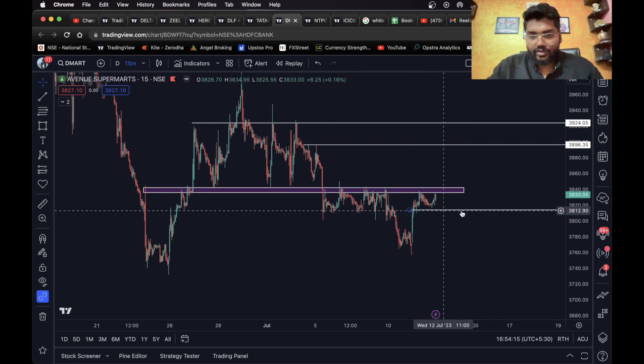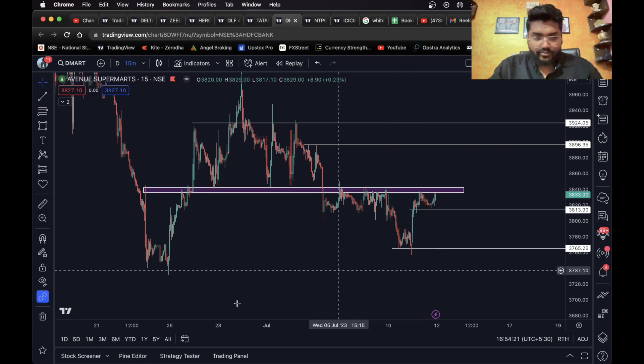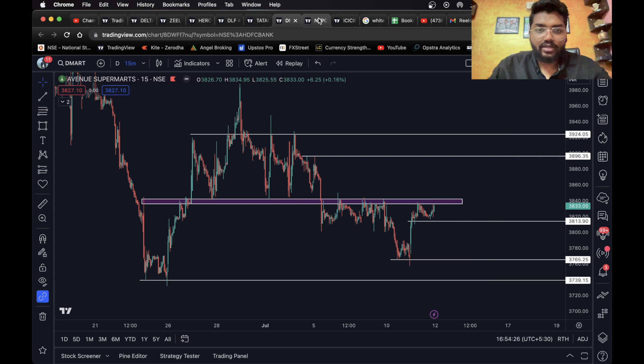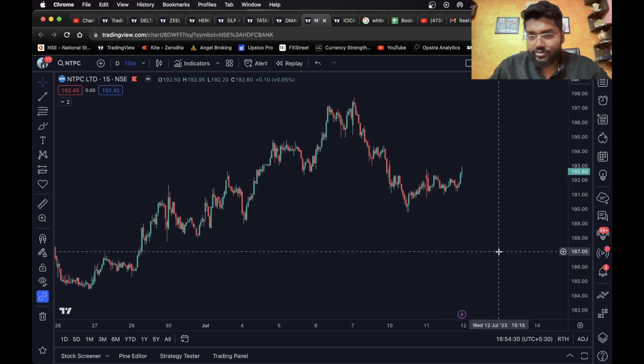For the short side, we are going to wait for it to close below this level. Once it closes below, a short entry can be taken. We can consider this level as our first target and this level as our final target. This is it for D-Mart. Moving on, we have NTPC.